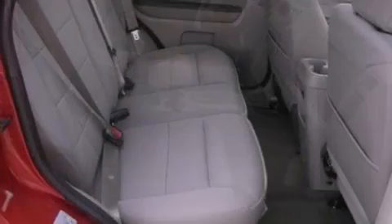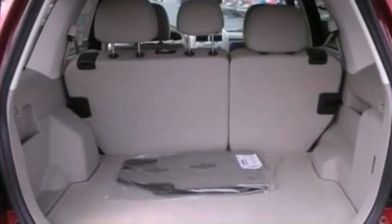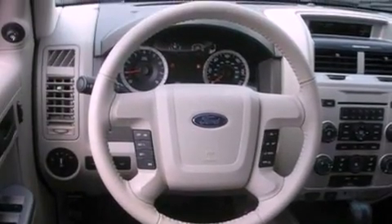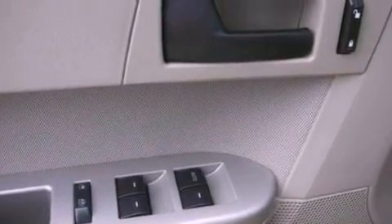Its top features include a moonroof, a power driver's seat, cruise control, four well-positioned speakers, a leather-wrapped steering wheel, a multi-link rear suspension, aluminum wheels, a low-tire pressure indicator, steering wheel-mounted controls, and an anti-theft protection system. With an EPA estimated rating of 27 miles per gallon on the highway, fuel efficiency does not take a backseat.